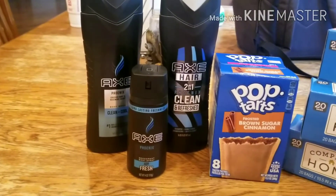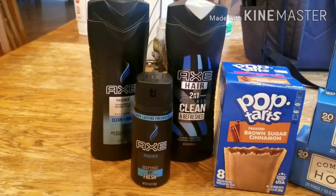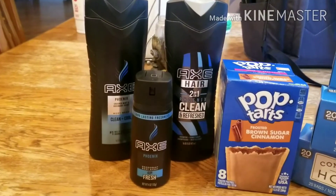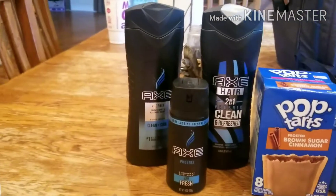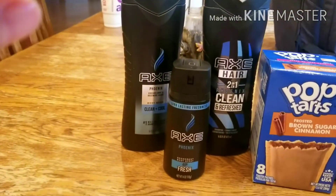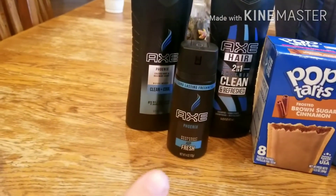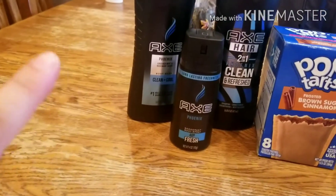This truly is the moneymaker of this transaction. The Axe products are $4 each on sale. I got the hair care two-in-one, the deodorant spray, and the body wash.